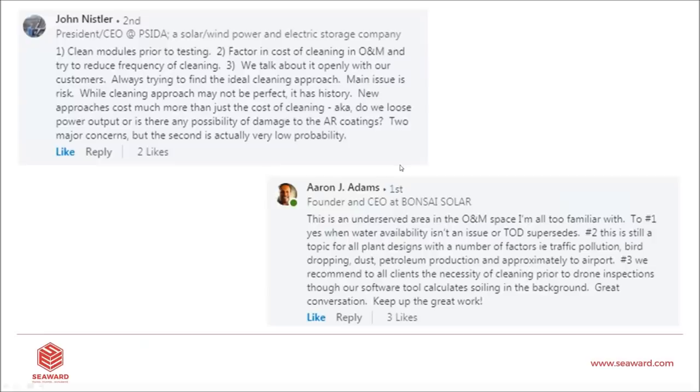John Nistler, CEO of PSIDA, who works in solar, wind, and power storage, said he always cleans the panels prior to testing — which is good practice. He factors in cleaning costs into O&M to reduce frequency of cleaning and talks about it openly with his customers. Those are the three perfect answers: be honest, clean prior to testing, and factor in the cost of cleaning whenever we can.